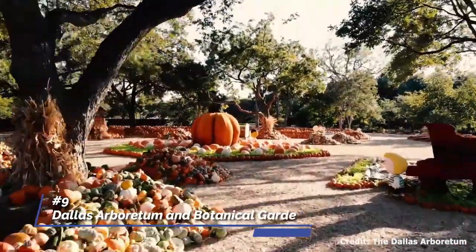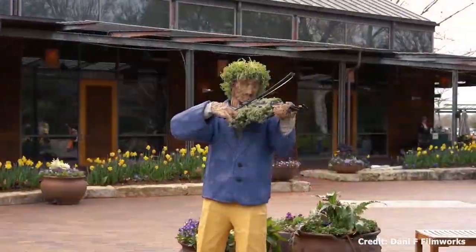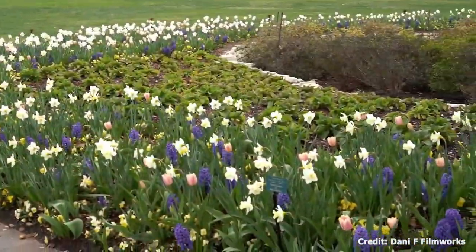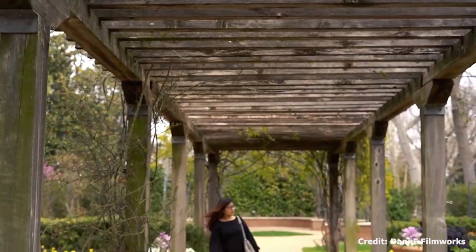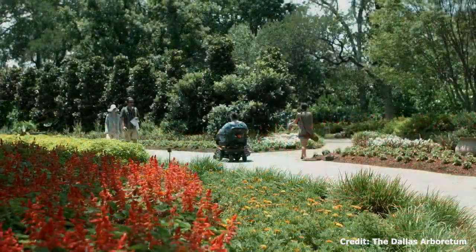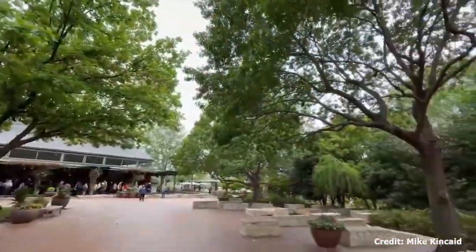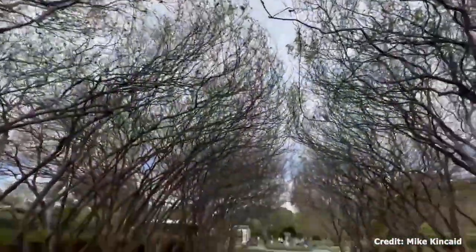At number nine, we have the Dallas Arboretum and Botanical Garden. This 66-acre haven features 19 manicured gardens that showcase the botanical beauty of Texas. Notable gardens include the Colorful Sunken Garden, the Peaceful Woman's Garden, and the Rory Meyers Children's Adventure Garden, which is filled with interactive exhibits for kids.